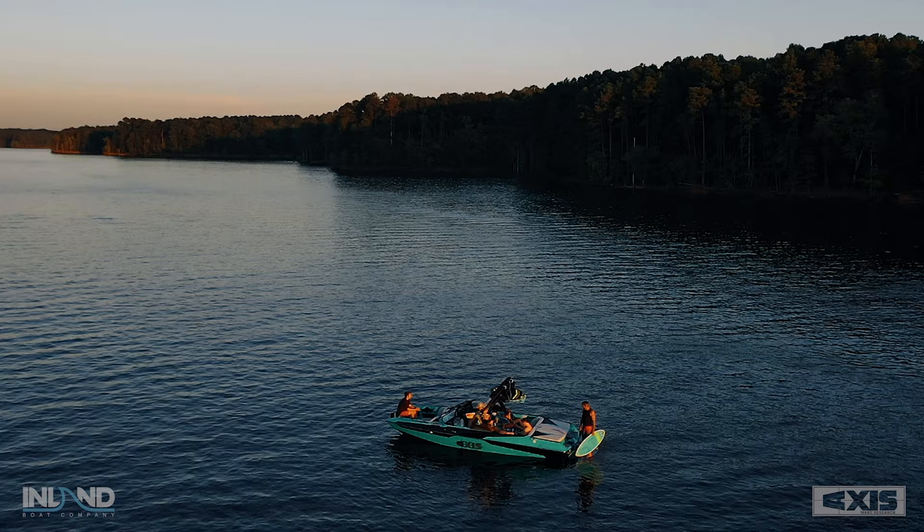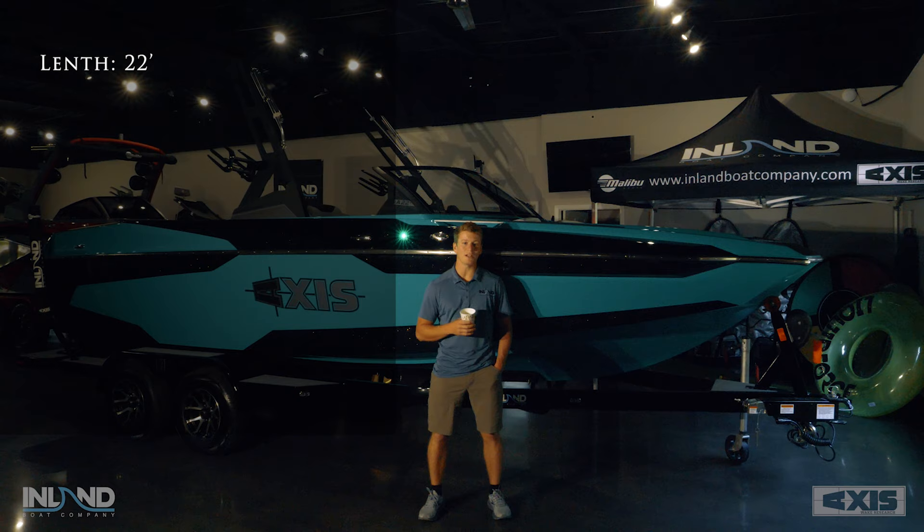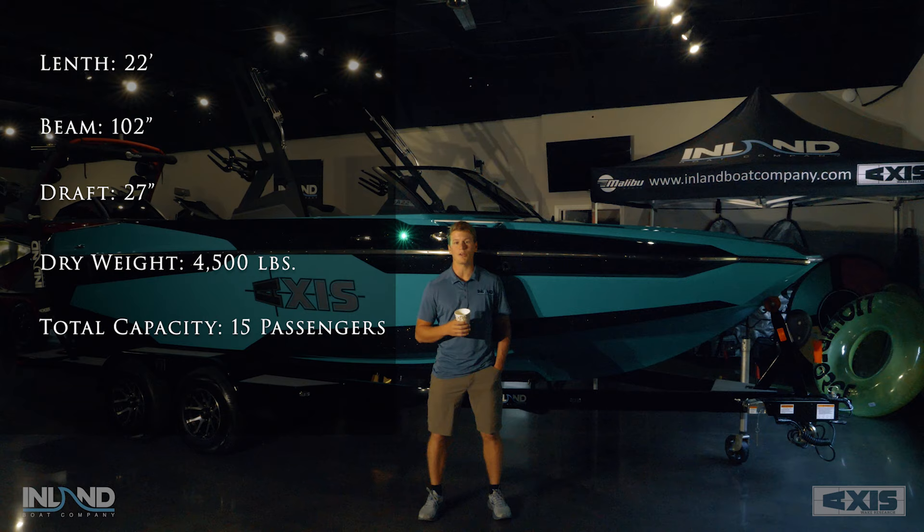Specs on the new A22: it's 21 feet 11 inches long with a 102-inch beam and a draft of 27 inches. It weighs 4,500 pounds dry weight with capacity for 15 passengers and 4,115 pounds of ballast, including plug-and-play factory ballast and your Power Wedge 3.